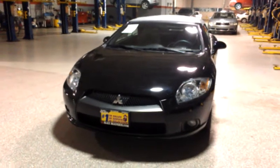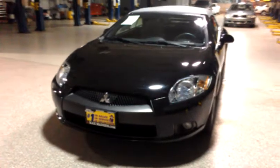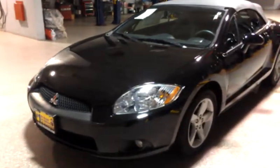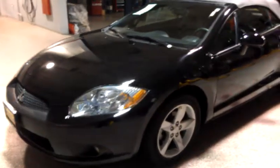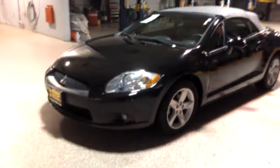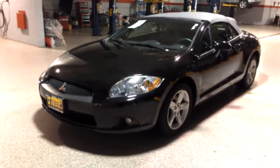Hello Sally, this is George here from Max Madsen Mitsubishi in Aurora. I just wanted to shoot a quick walk-around video on the 2010 Mitsubishi Eclipse GS Spyder to give you a better idea of the vehicle itself and all the standard equipment that's on here.